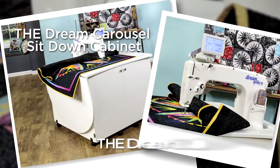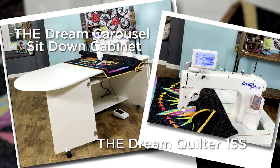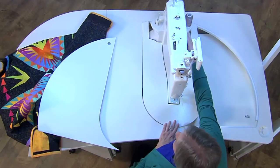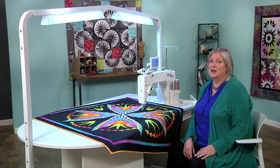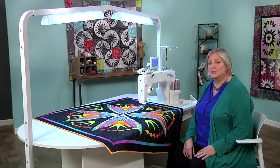The Dream Carousel Sit-Down Cabinet and the Dream Quilter 15S are great additions to the Dream Quilting System. You can enjoy the freedom to free motion quilt from a side or front facing position by easily pivoting your machine — a Brother exclusive feature. It lets you quilt in the position that's most comfortable for you. What a dream!